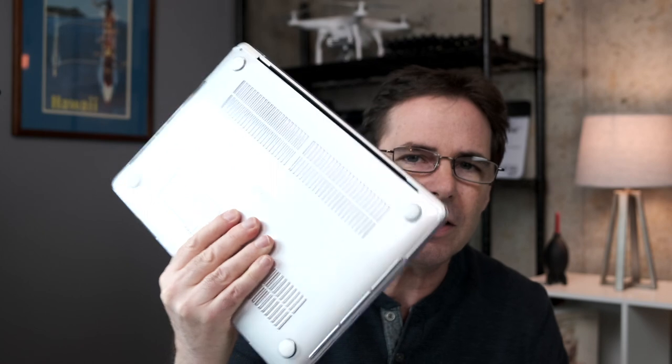I don't know why on earth they had to change the keyboard just to make it a little bit thinner. And if you look at this, these are not that much different. This keyboard on the 2015 MacBook Pro — awesome. This keyboard on the 2018 MacBook Pro — terrible. Just terrible.